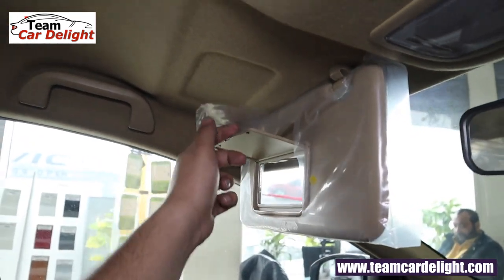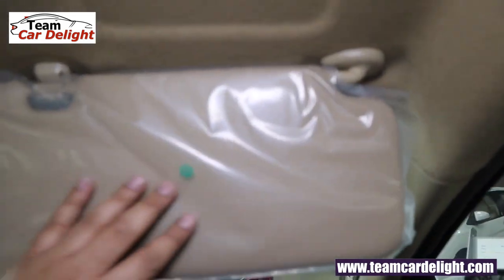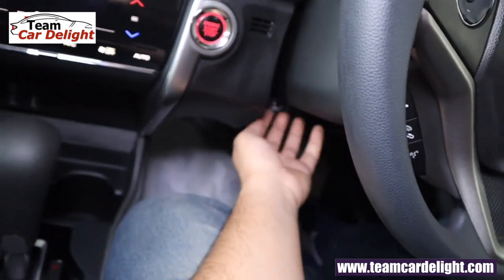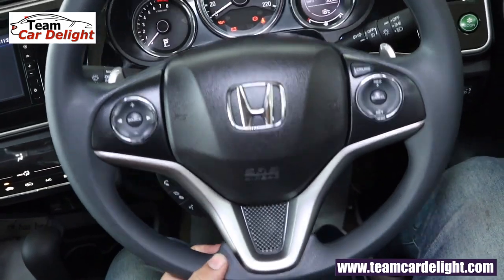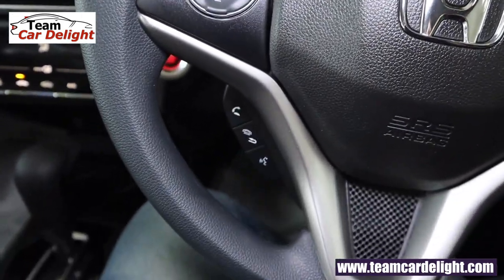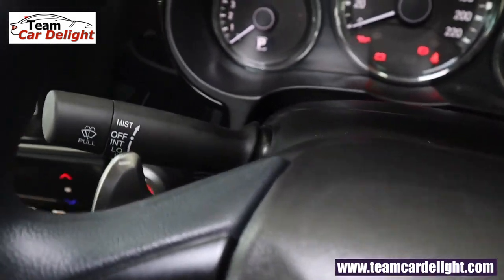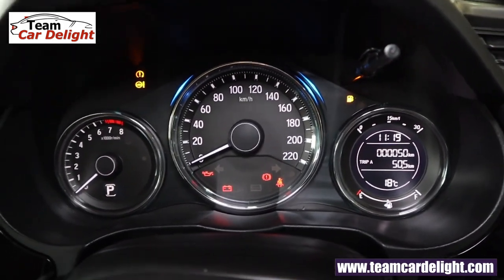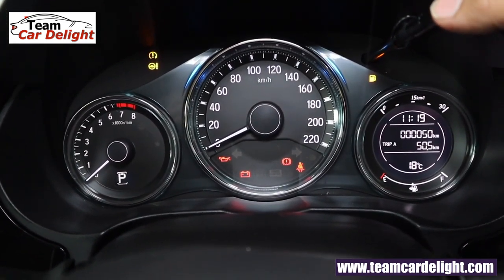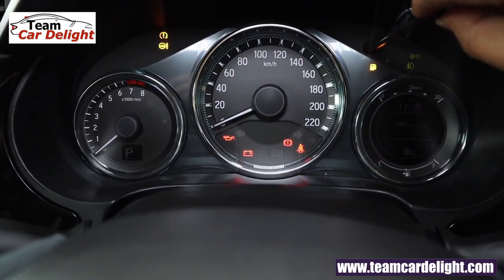On the passenger side sun visor we get a vanity mirror. In the center there are two front cabin lamps and a day-and-night IRVM. On the driver side there is no vanity mirror or sunglass holder in this variant. The steering wheel is not leather-wrapped but is adjustable for tilt; telescopic reach adjustment is not available in this trim. There are audio controls, Bluetooth calling controls, and voice command controls. On the right side there are cruise controls, paddle shifters, and wiper controls. Headlamp controls are also present. The instrument cluster is a 3-ring 3D meter. The MID screen shows average fuel consumption, instant fuel consumption, distance to empty, digital clock, outside temperature display, and dual trip meters. You can rotate the illumination knob to adjust cabin lighting; we get white backlit illumination.